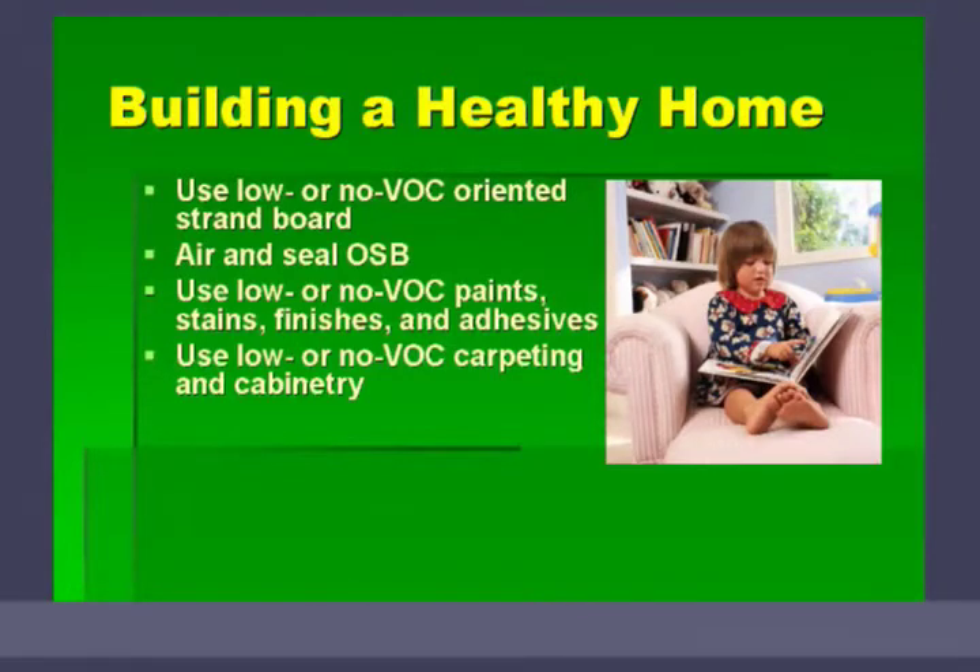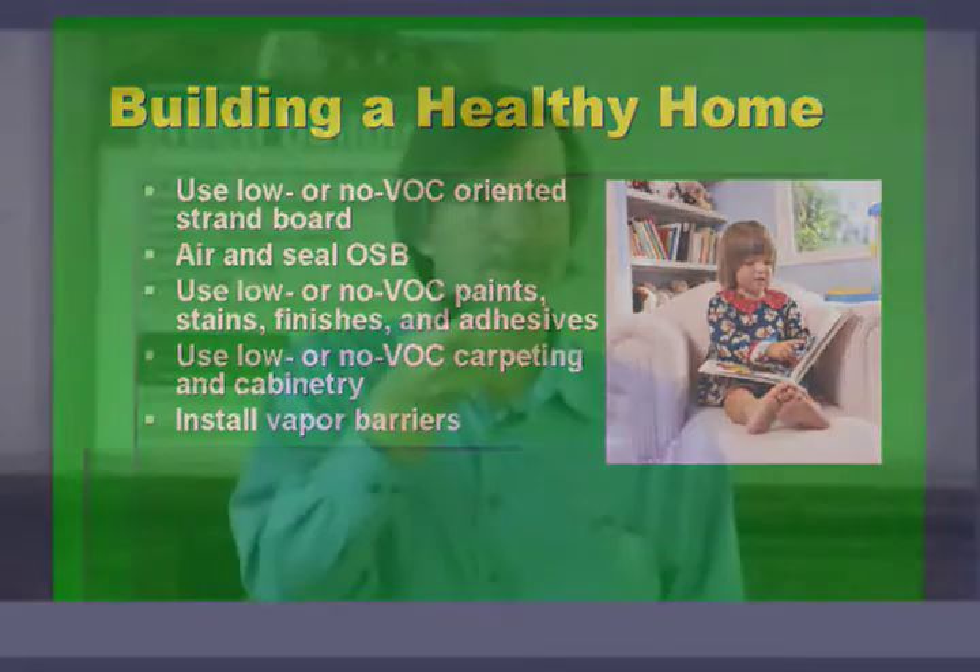So be real careful with cabinetry — what you get, where you buy it. Generally, any particle board in furniture, whether it's a bookshelf or a cabinet, any of that is going to have formaldehyde in it.